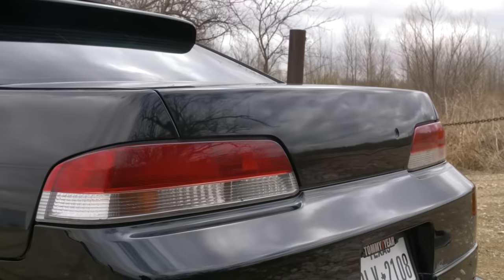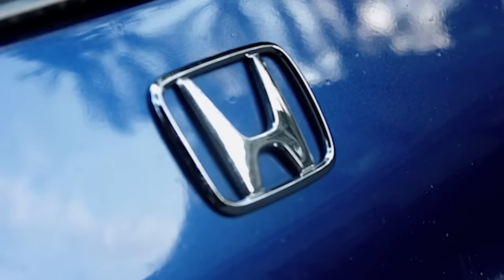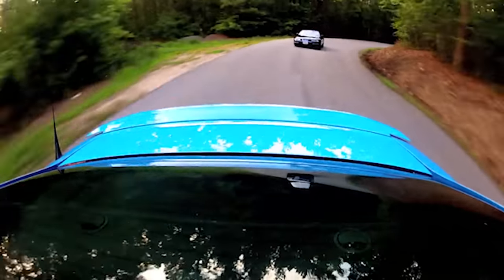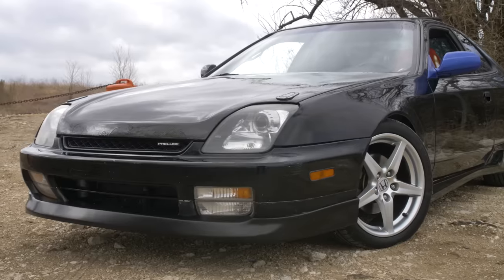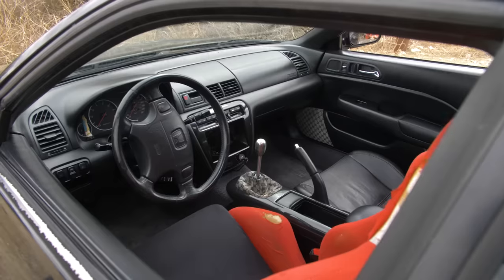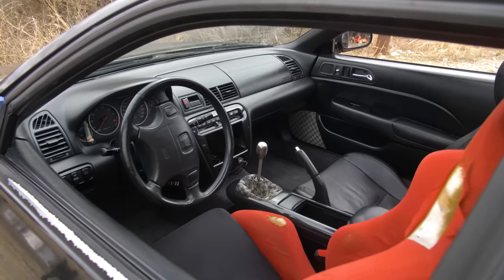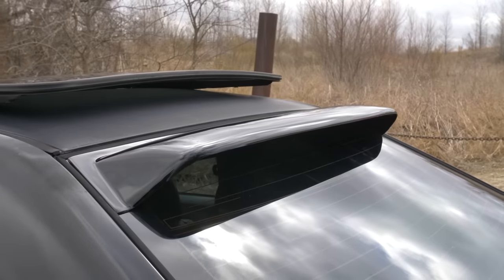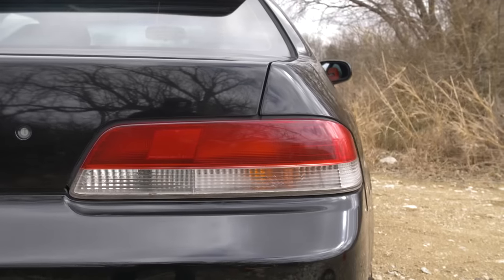Why is it that the 5th Gen Honda Prelude doesn't get more love? Even though I have extremely fond memories with Honda Preludes, I have rarely filmed them. They're hard to find in decent condition, and more people build things like the old Civics rather than the Prelude. But I'm here to give the argument that the Honda Prelude shouldn't be overlooked. It's a ton of fun, and this one has an amazing story.